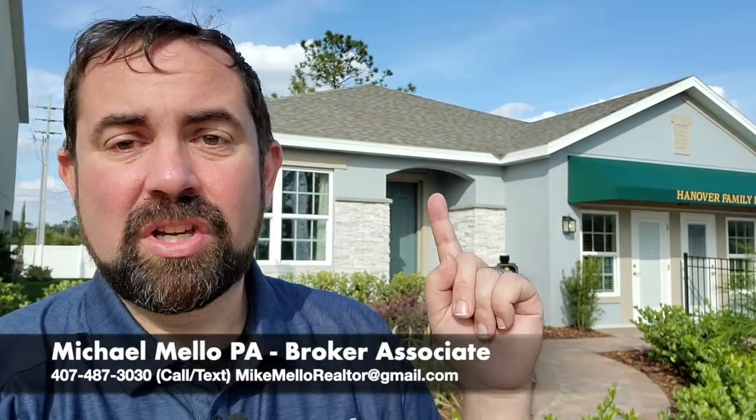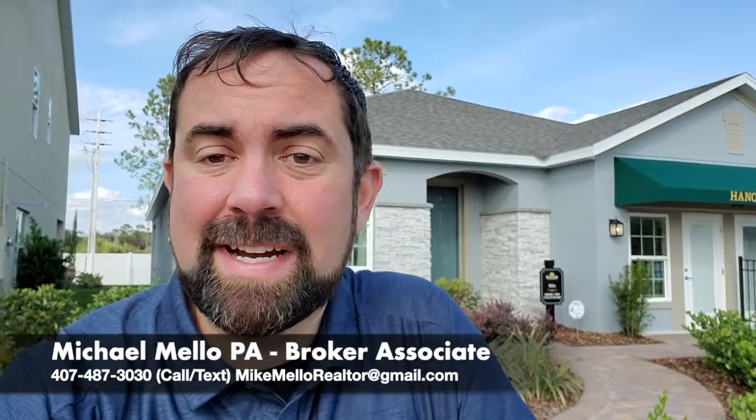Hey everyone, I'm Mike, a broker associate at Preferred Real Estate Brokers. I'm going to show you this home behind me. This is a four bedroom, three bathroom home with 2,105 square feet. Now the base price at time of filming, which is January 11th, 2020, is going to be $327,999.